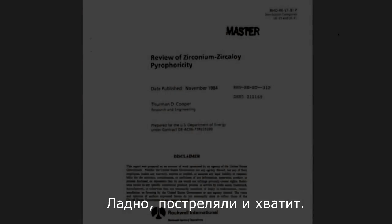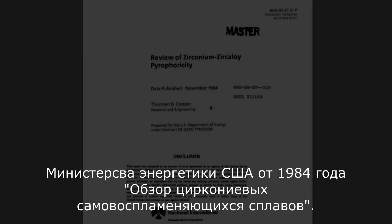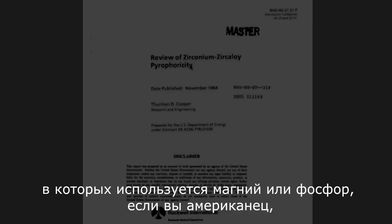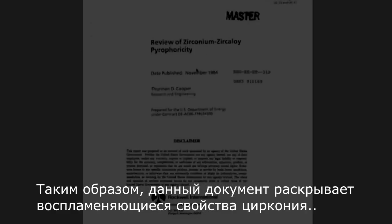All right, man, play with fire time is over. It's time for you to get smarter every day. I've obtained a document made by the U.S. Department of Energy back in 1984 reviewing zirconium zircaloy pyrophoricity. This is important because this is what's used in Dragon's Breath ammunition. This is a little different than normal tracer ammunition, which uses magnesium or phosphorus if you're American, or barium salts if you're Chinese or Russian. This document reveals how zirconium is actually ignited.